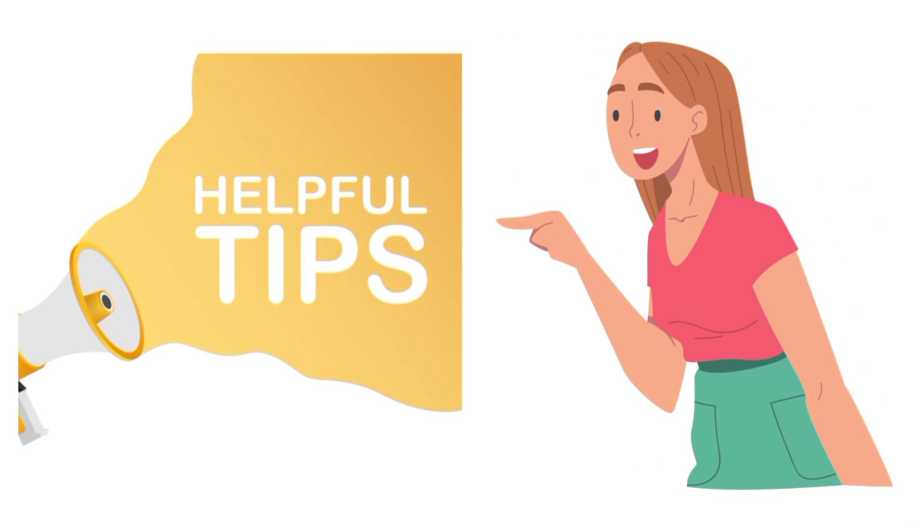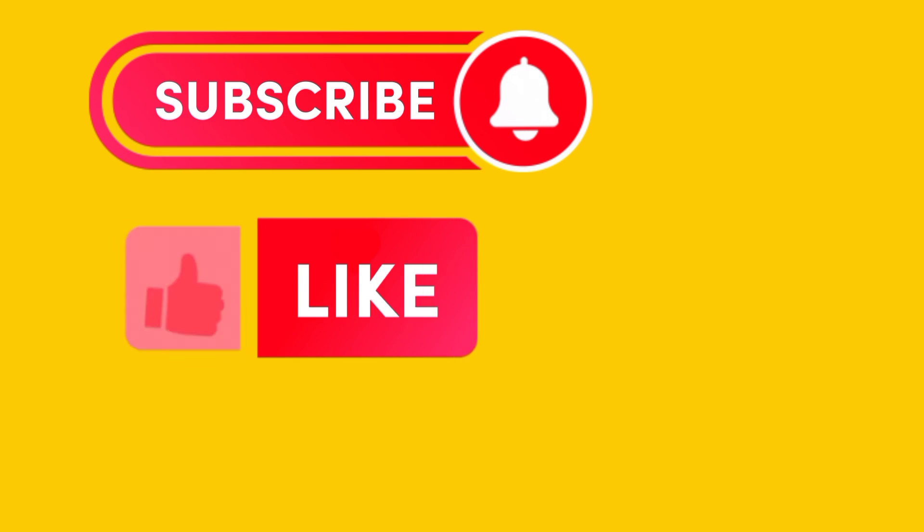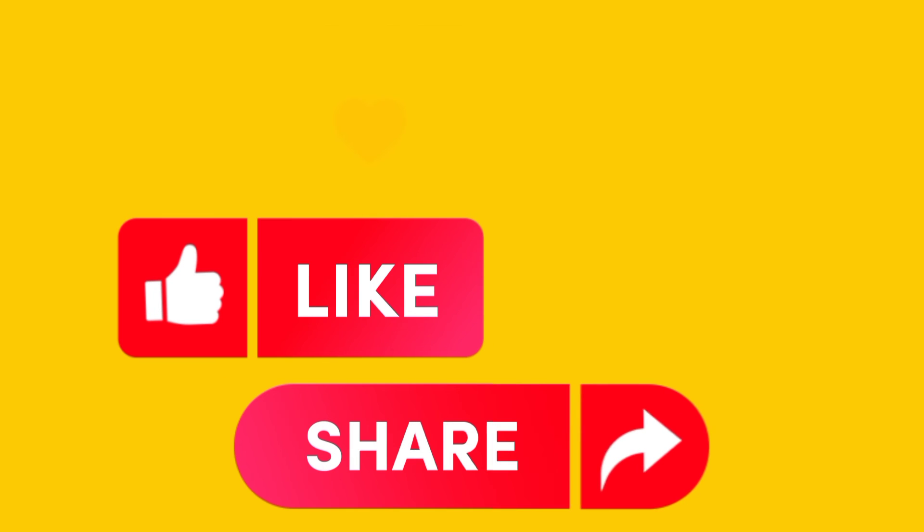So here you have it — five tips that can help you conceive that baby boy. If you have gained value, click on the subscribe button. Also, don't forget to like the video, comment, and share. Thanks for watching.